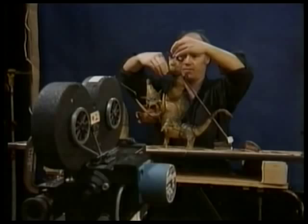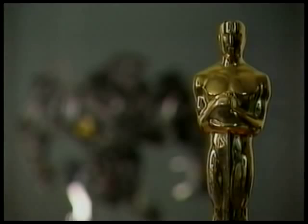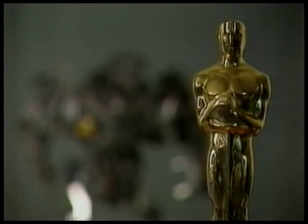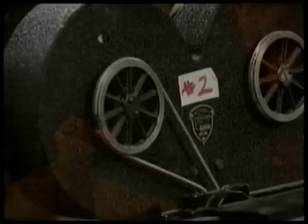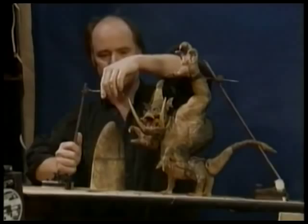Stop-motion animator Phil Tippett has brought some of Hollywood's most unusual characters to life for movies like Coneheads, the RoboCop films, and Return of the Jedi, for which he received an Academy Award. Stop-motion animation is the technique of photographing miniature puppets in a series of still frames. When projected at the standard film speed of 24 frames per second, persistence of vision takes over and the puppet appears to take on a life of its own. The puppet's body and limbs are moved in very small increments, and then a single frame of film is exposed.